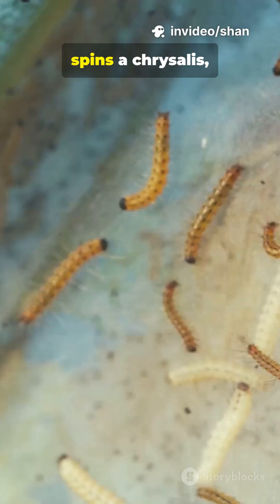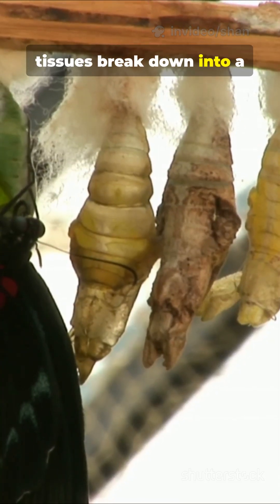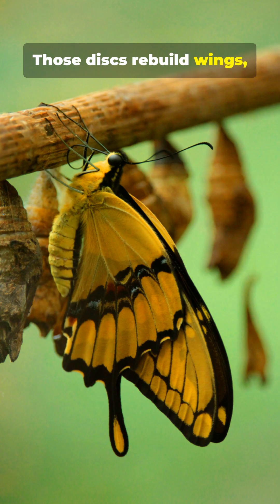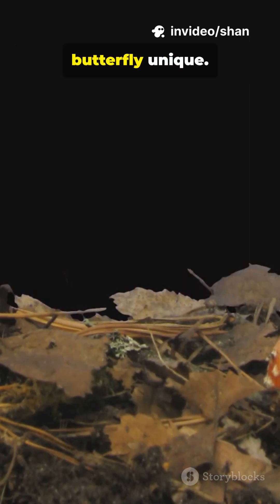A caterpillar molts, spins a chrysalis, and inside, tissues break down into a soup of cells called imaginal disks. Those disks rebuild wings, antennae, legs — the pattern that makes each butterfly unique.